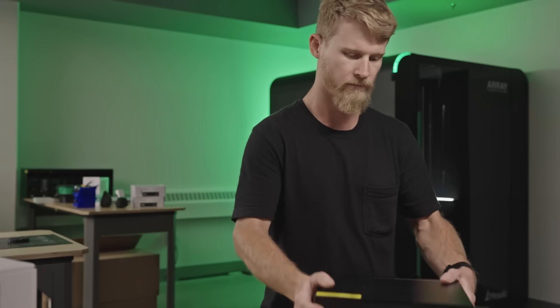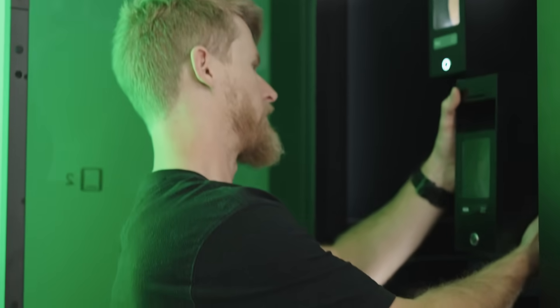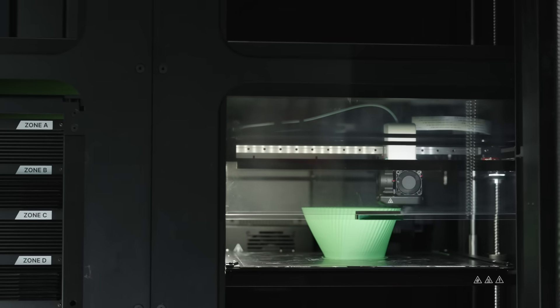At Avid we're always looking to expand our capabilities and support both our internal and our external clients' engineering teams with whatever they need, and Array really enables that through automation and the material flexibility that it offers. Avid is excited to grow with Mosaic through collaboration and problem solving and a shared vision of making 3D printing a mainstream manufacturing technology.